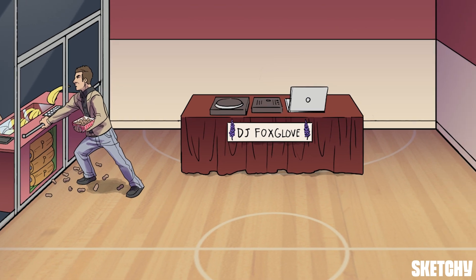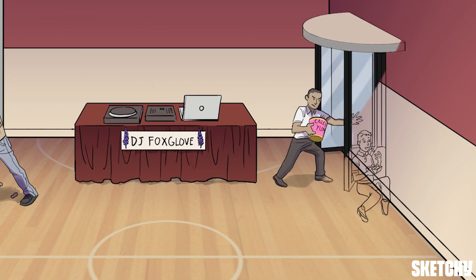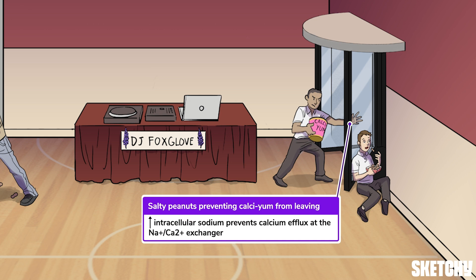This increase in intracellular sodium actually prevents calcium from leaving the cell via the sodium-calcium exchanger. This is because digoxin lowers the sodium concentration gradient, which is normally responsible for driving calcium out of the cell. To illustrate this mechanism, we have a student so focused on his sodium-salted peanuts that he's blocking the revolving door, preventing the calcium ice-cream guy from leaving the event.